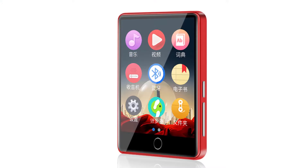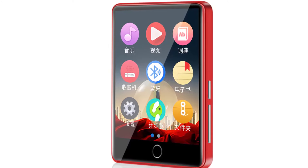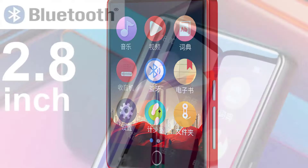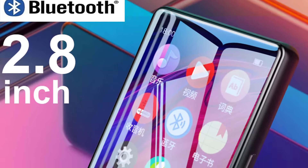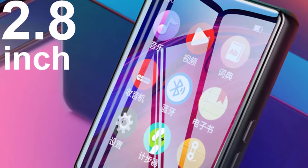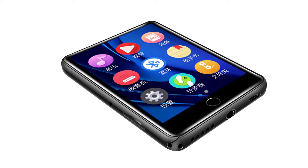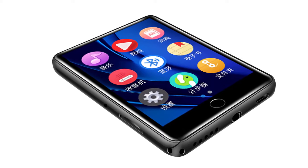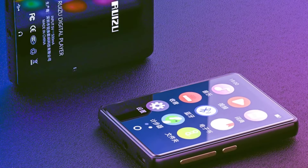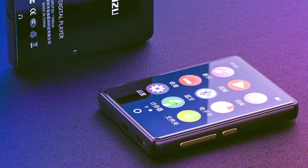Number four: RUIZU M7 MP4 Player. The RUIZU M7 is a multifunctional 2.8-inch large touchscreen MP4 player that can be used for all kinds of applications including MP3, WMA, eBook, picture, video, and recording. The M7 is Bluetooth 5.0 enabled with FM/AM radio and supports functions such as playing media files, recording voice, and a pedometer. It also supports Bluetooth connections, meaning it can be used as a Bluetooth headset and hands-free kit while talking on the phone, and it comes with a built-in removable speaker.